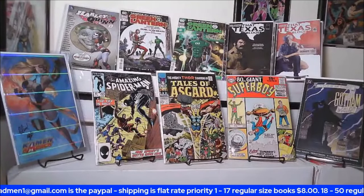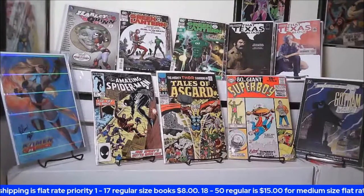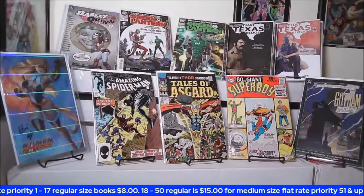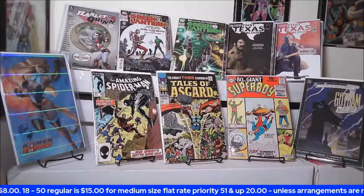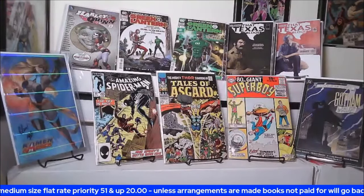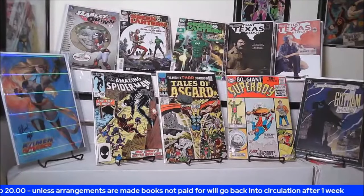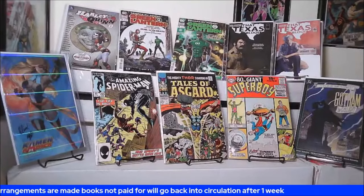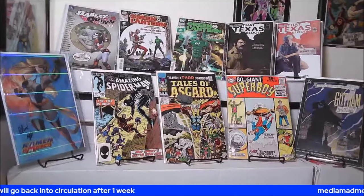We'll give it a few extra minutes and see if anybody wants to take the discounts. I'd threaten to quit if we can't get five bucks on an eighty-page giant, but a lot of people might be waiting, so I won't. We just got five bucks from Glenzer on the Superboy and the Harley Quinn. I just dropped the Tales of Asgard and bid on Green Lantern — gotta keep you on your toes.